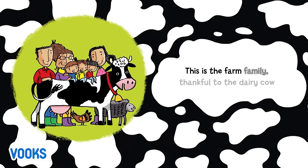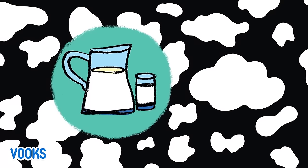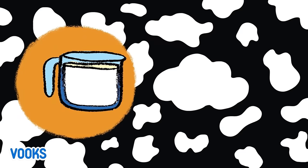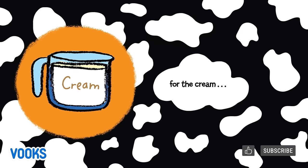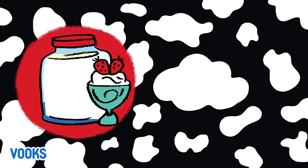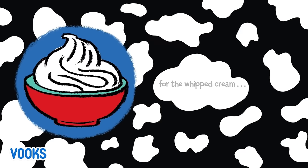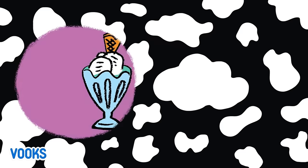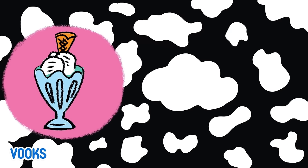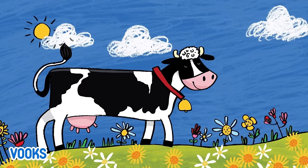This is the farm family thankful to the dairy cow — for the milk, for the cream, for the butter, for the yogurt, for the whipped cream, for the ice cream.